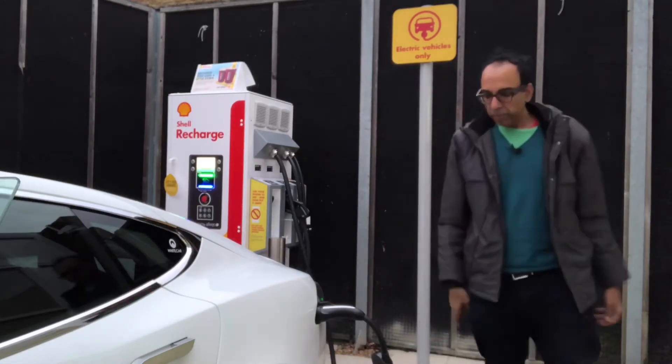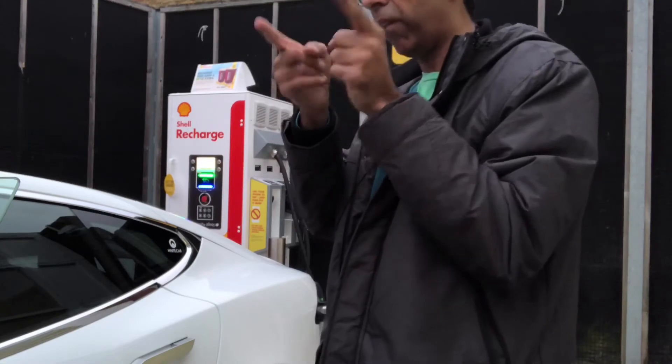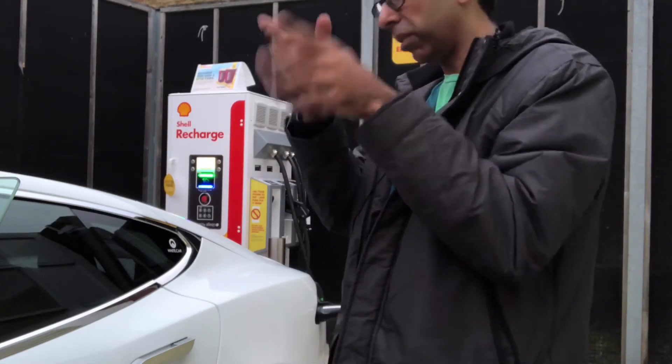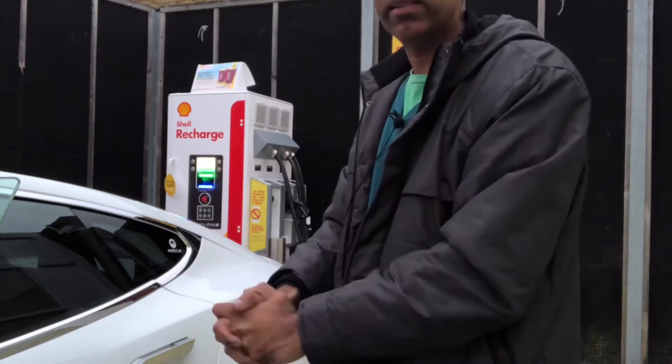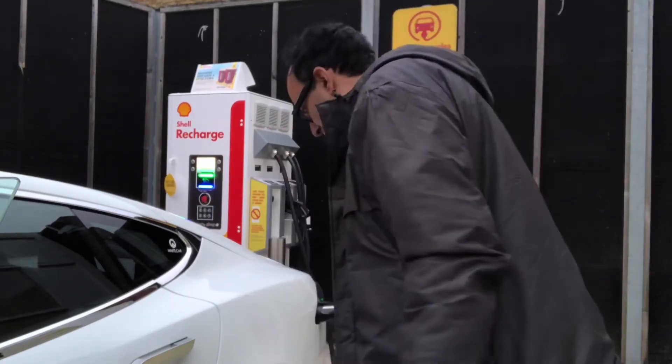This car is now charging at a petrol station while the people over there are filling up their internal combustion engines with petrol or diesel. We're charging with electricity at a Shell Recharge facility here in Chertsey.